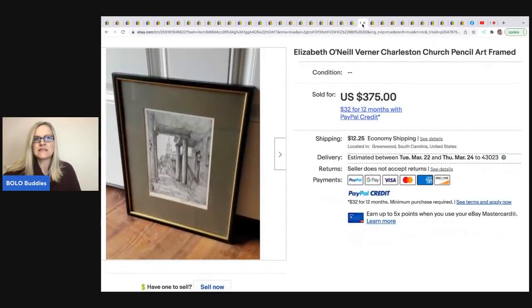The next item is this Elizabeth O'Neill Verner church pencil art, framed, Charleston. He bought two at the Goodwill for $8, basically paying $4 for this one, and sold it for $375.